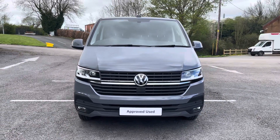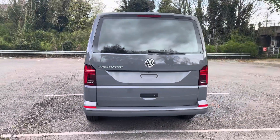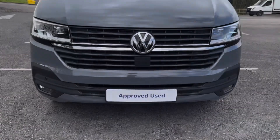This particular vehicle is the Highline trim and it does come as standard with front as well as rear parking sensors to aid in the maneuverability of this larger than average vehicle. One side slide loading door comes located on the passenger side, along with a tailgate with a window aperture.